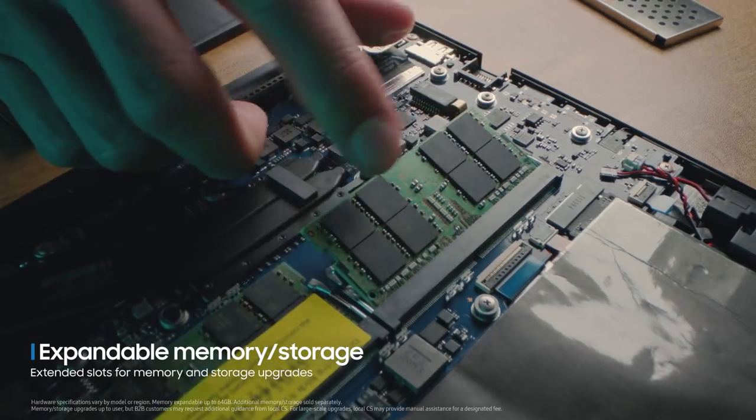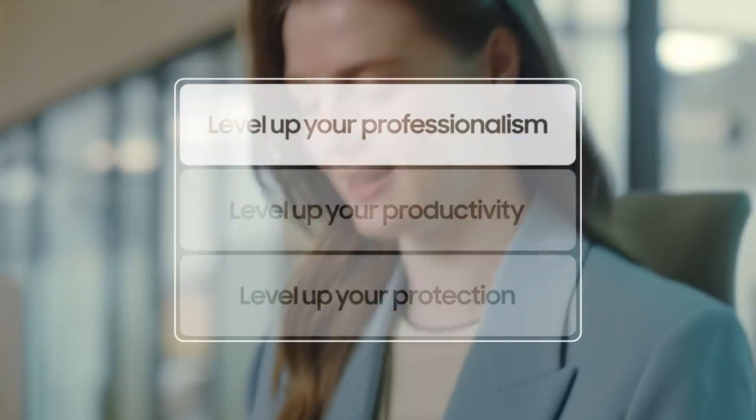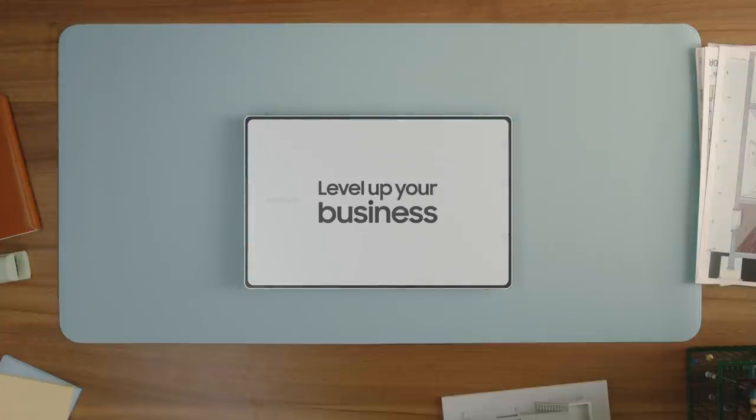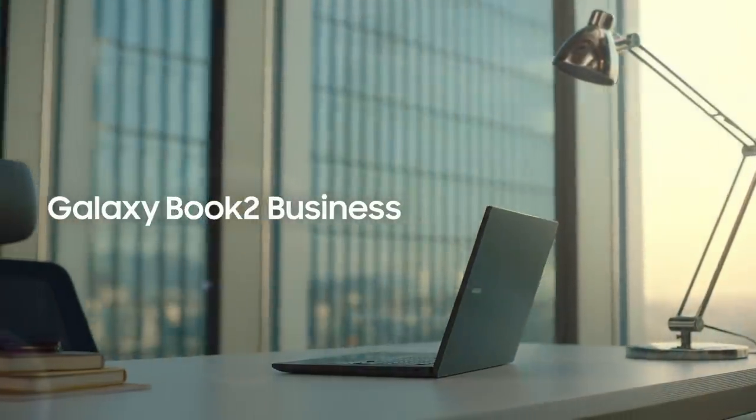And whenever you need, upgrade memory or storage. Professionalism leveled up. Ready to level up how you work? We are. The new way to PC — Galaxy Book 2 Business.